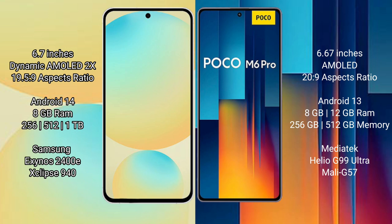Samsung Galaxy S24 FE runs on the Android 14 operating system, while Xiaomi Poco M6 Pro runs on Android 13. Samsung Galaxy S24 FE comes with 8GB RAM and 256GB or 512GB internal storage options, powered by the Exynos 2400E processor with GPU 940.